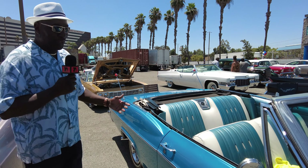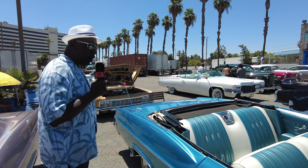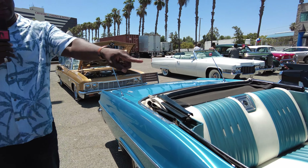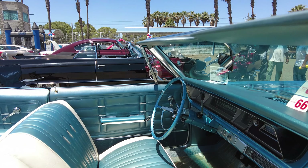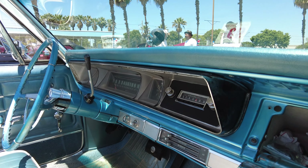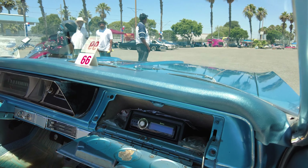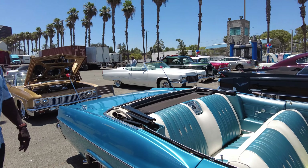It's a 329 in here with a 200R transmission. It runs pretty good. I left the original radio — as you can see, the original radio — but I upgraded and put the upgrade radio in the glove box. It runs pretty good and I like it. 1966 Chevy Impala. Thank you.